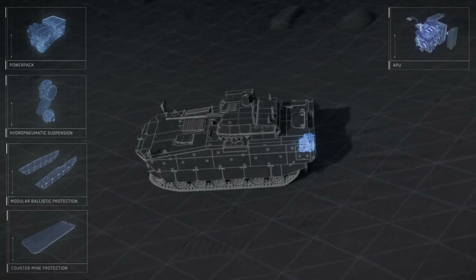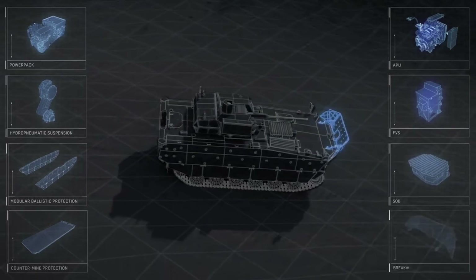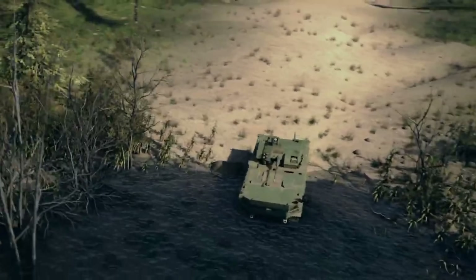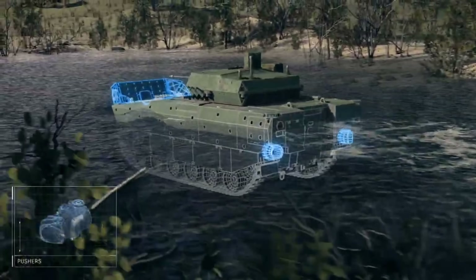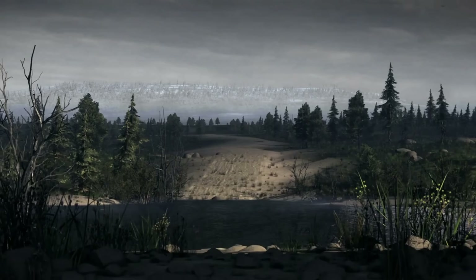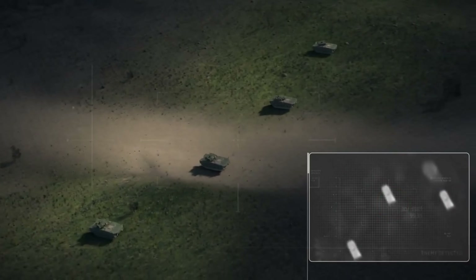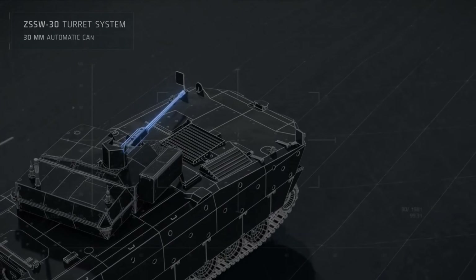The ZSSW-30 turret is fully stabilized, allowing the gunner to fire on the move without losing accuracy. It features independent targeting systems for both gunner and commander, meaning they can simultaneously track and engage multiple targets — we call this hunter-killer capability. To further enhance survivability, it integrates the OBRA-3 laser warning system, alerting the crew when targeted by enemy laser weapons. Paired with the smoke grenade launchers, the vehicle can quickly deploy a defensive screen and break enemy lock-on, reducing the risk from ATGMs or drones. The autonomous turret means the vehicle can hold down and do damage from long distance.